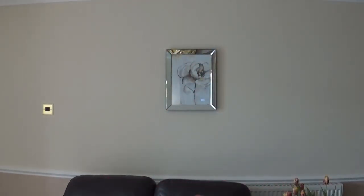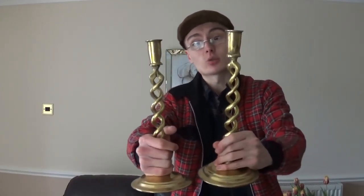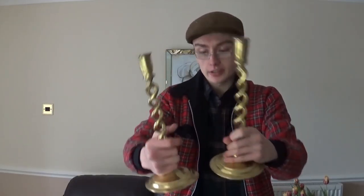We've got a couple of nice items in here — a pair of Open Bali Twist Brass Candlesticks. They should be around £20 to £25, something like that. I'm quite happy with them, they're a nice item.